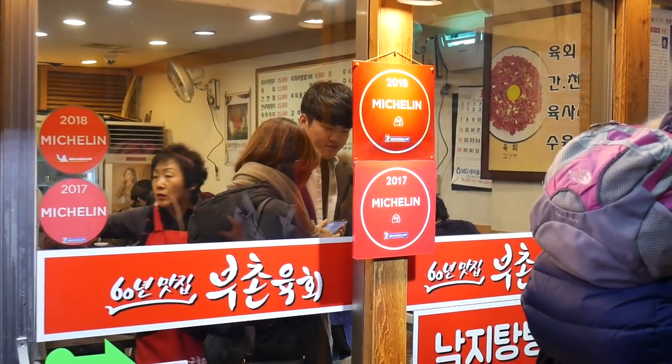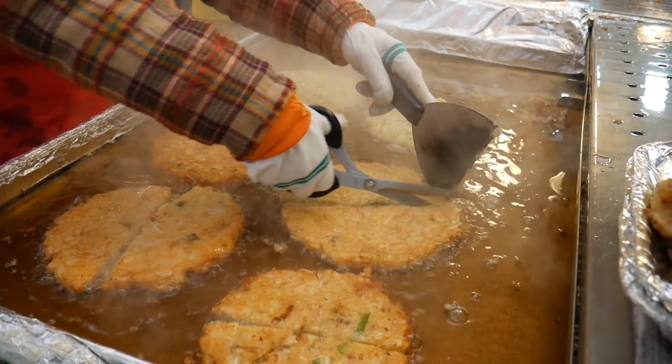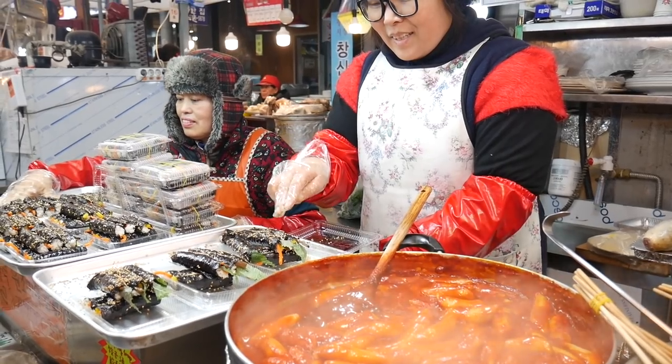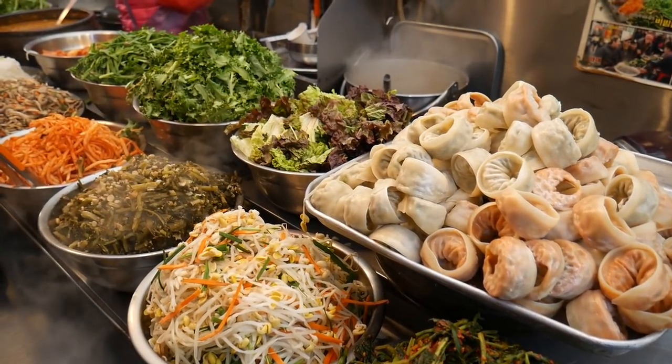Make sure you watch this video right to the end so you don't miss out on any of the incredible street food that we eat. I'm Thomas and I'm Sheena and we're Chasing a Plate. We hope you're hungry — let's eat.